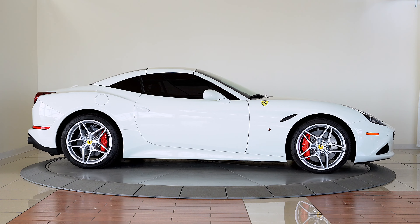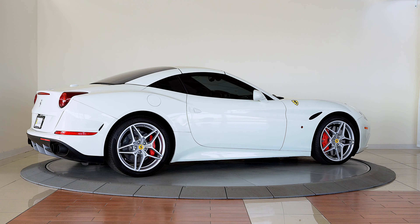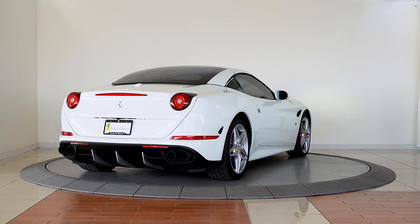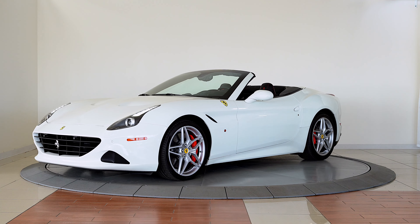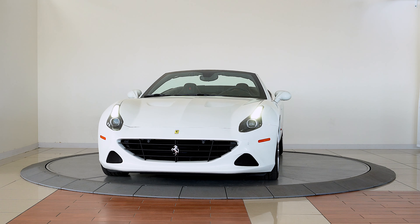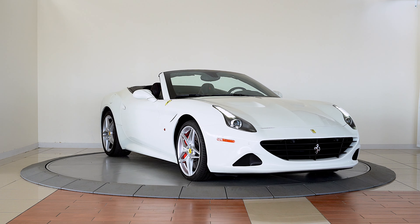Ferrari of Denver presents this 2016 California T finished in Bianco Avus over Nero leather interior. This California T boasts speed, style, and excellent everyday comfort. This vehicle also features free annual maintenance through March 30th of 2023.